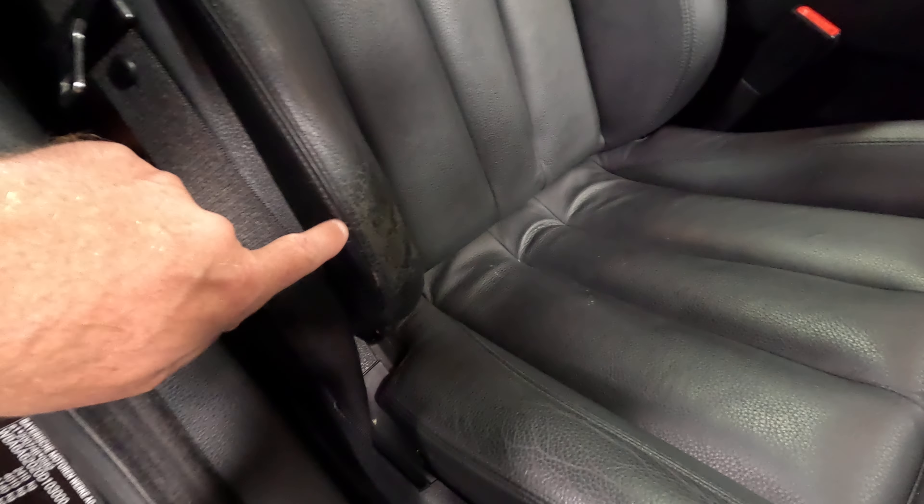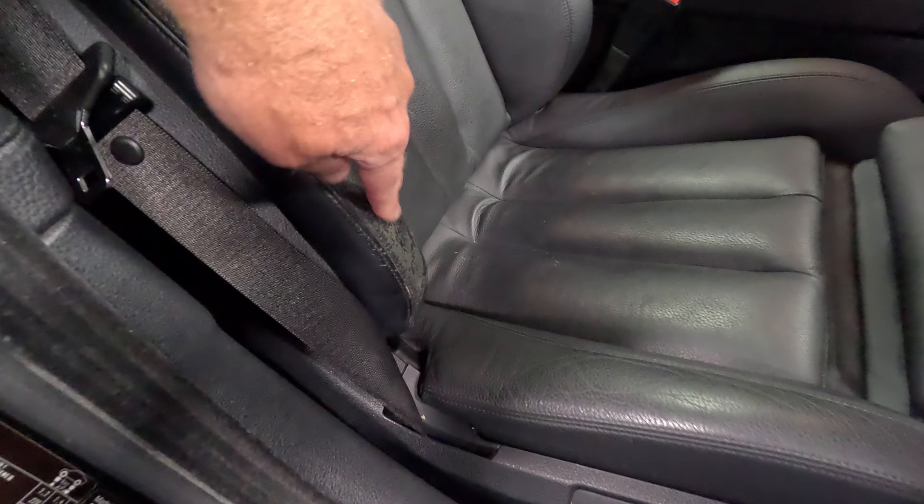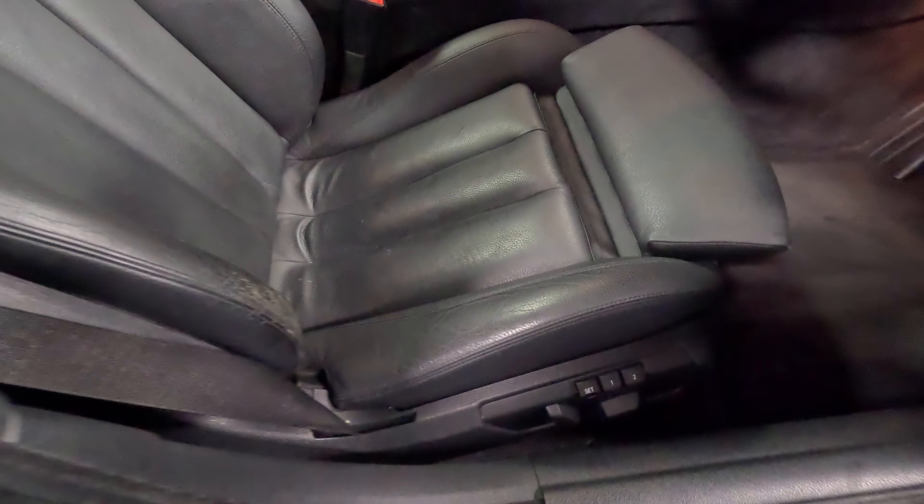Back rest in good condition; however, we've got a little bit of discolouration on the outer edge of the bolster — not burst through or anything, but there's a bit of wear just here. Outer bolster on the base is in good condition, and the base isn't too heavily stretched.